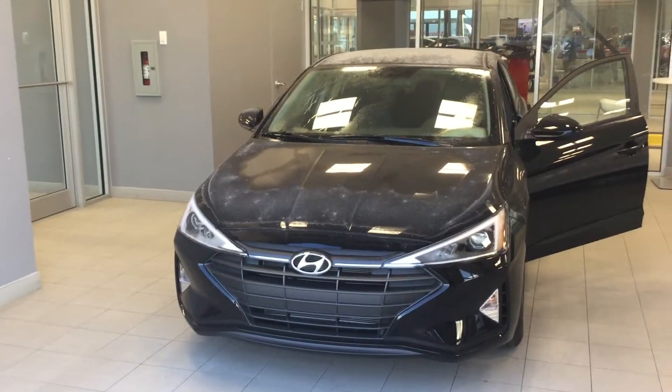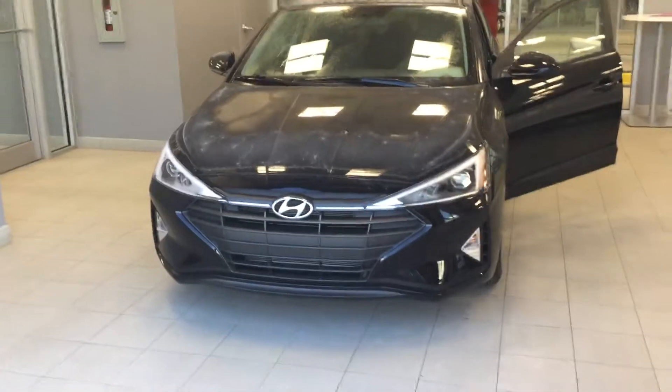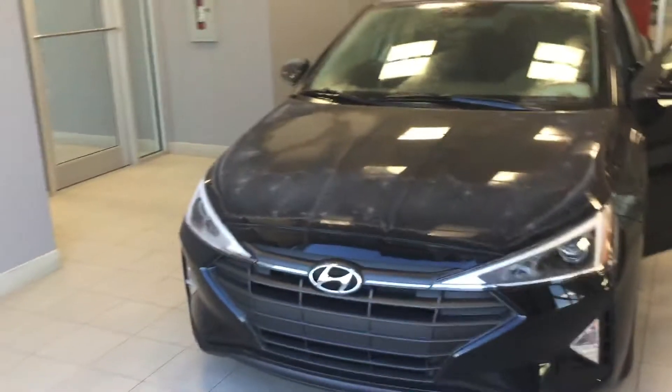Good morning, this is Youssef with River City Hyundai. Thank you so much for inquiring on the Hyundai Elantra. Really nice car — this is the 2019 one.